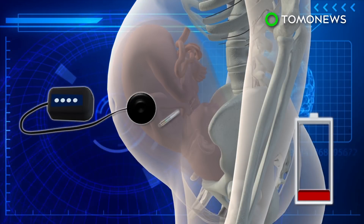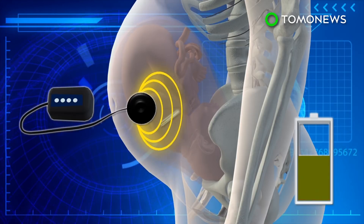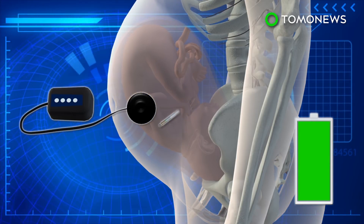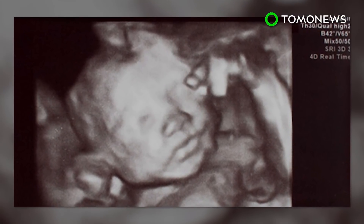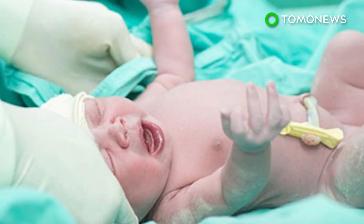When the power runs low, a high-powered field generator can be used to generate a radio-frequency magnetic field outside the body, wirelessly recharging the battery through inductive coupling. The device, which has been successfully tested in sheep fetuses in the past, was granted humanitarian use in 2015 by the FDA.